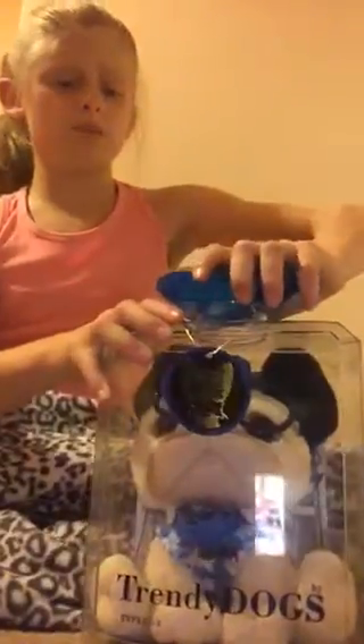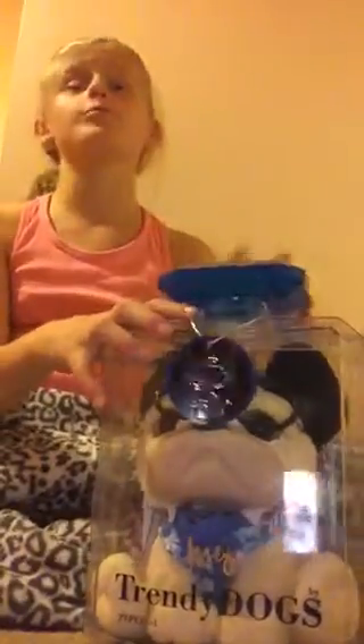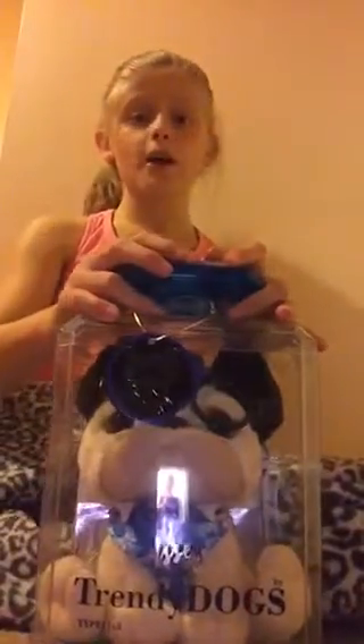I'm a bit disappointed that the accessories don't come off, but it's still really cool to put on your shelf. Thank you for watching, guys — please like, comment, and subscribe to this video.